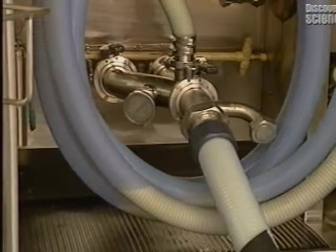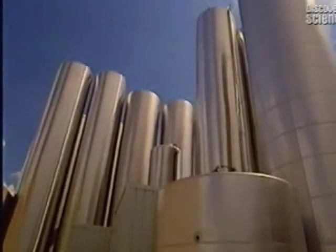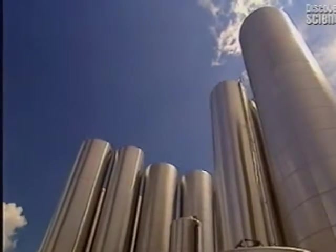They store the milk and whey, a milk by-product, in these immense silos, each with a capacity of 225,000 litres.